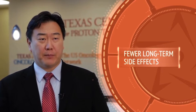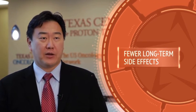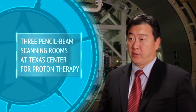Not only is that important for the patient when they're going through treatment because they can tolerate that treatment better, it also has a significant impact on the potential long-term side effects that that patient may experience after treatment.